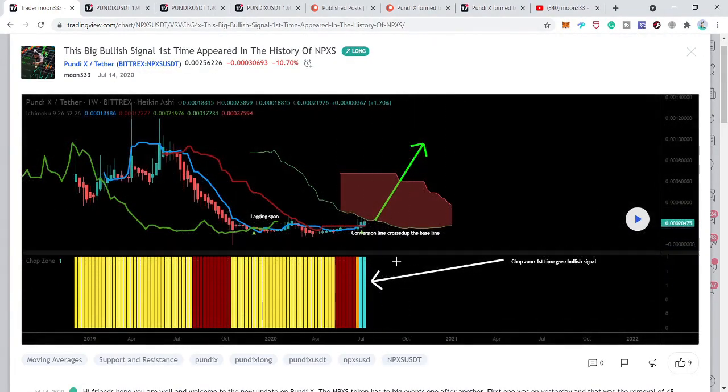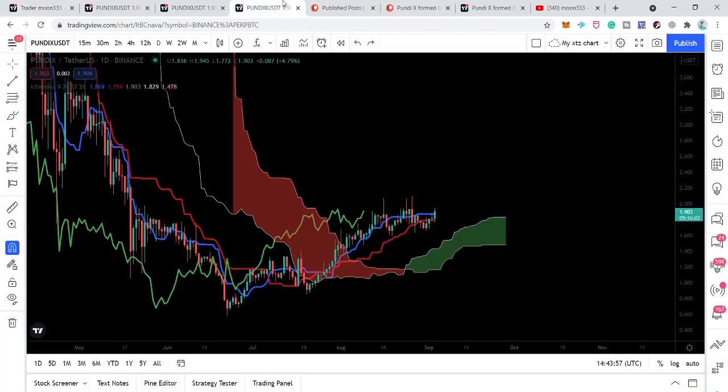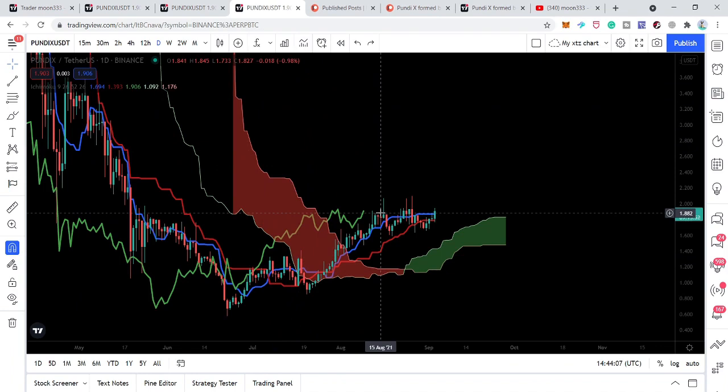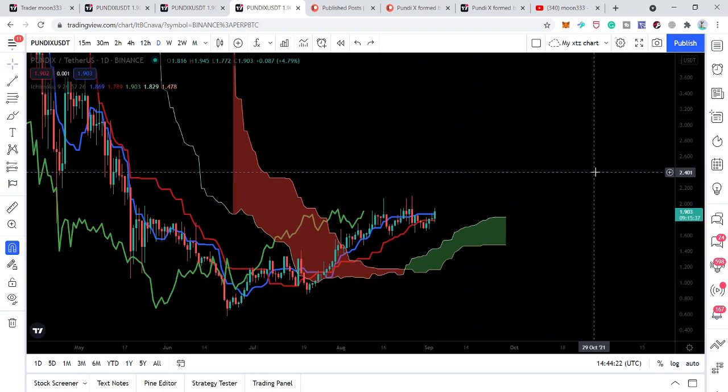The chop index also gave us the buying signal on the weekly time frame back then. After playing the chart we can see that the price action started a very big and massive move — more than 6,000% rally. Now we are again in a kind of the same situation: the price line has formed this bullish reversal move on the daily time frame and has also broken out the Ichimoku cloud. On the smaller time frame charts we are in a similar situation — the price line has reversed from the harmonic reversal move and broken out the Ichimoku cloud — so we can expect it can act as a long-term support and we can have a big rally from here.